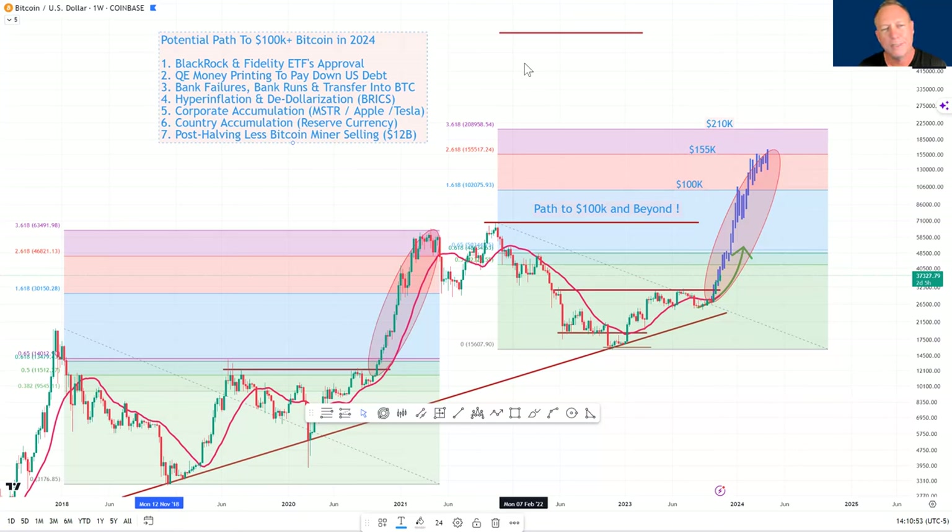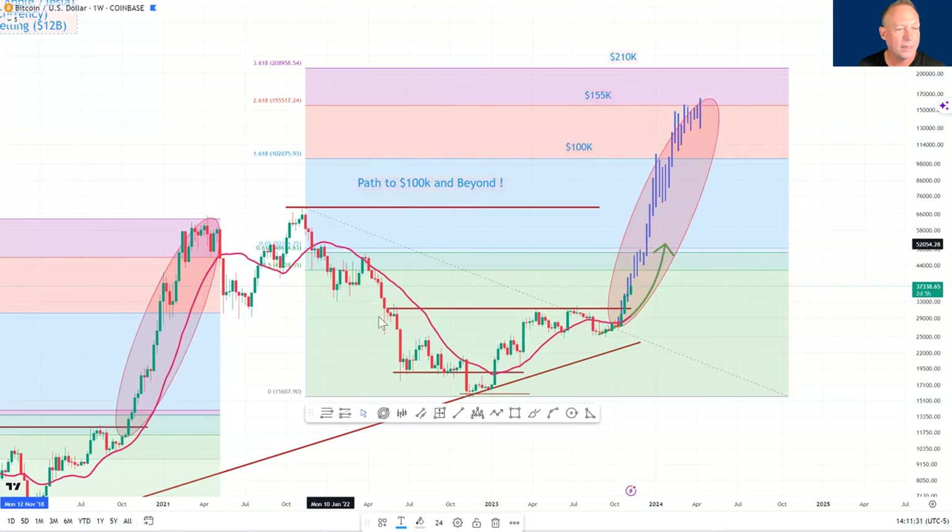Once the ETF approval happens, I do see a big push higher, probably to 48k–50k. That's the golden pocket from the fib high to low — the 0.618 to 0.65 range. Very often we go up to that golden pocket and pull back. Interestingly, the bars pattern also coincides with that. It's amazing how these patterns play out over and over again.